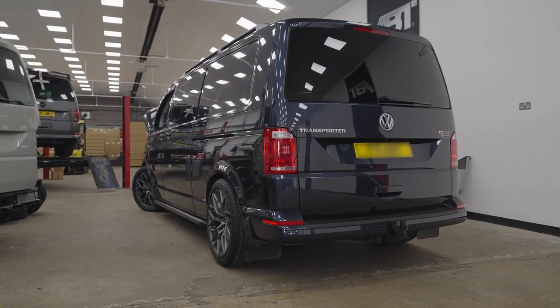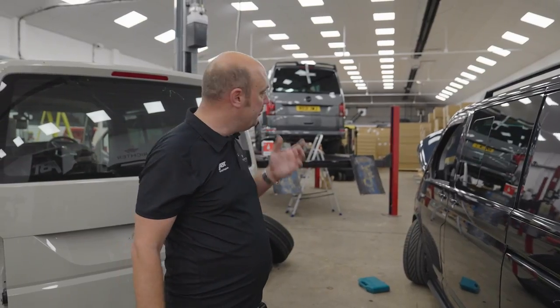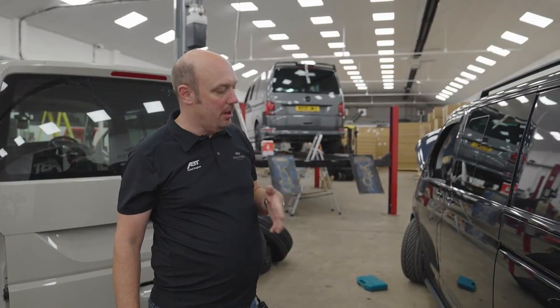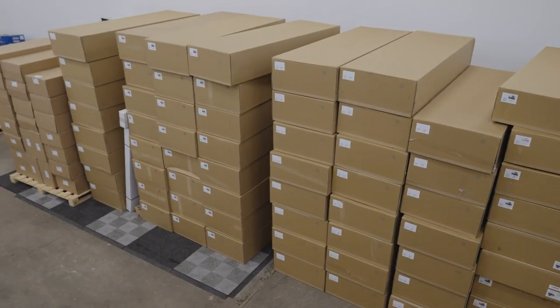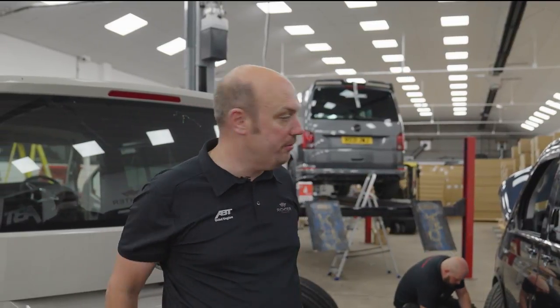So here we've got a Starlight Blue T6 that came in this morning. This is for the front end — a couple of mirror caps and things like that. It's got a partial build by various other companies. We've had the T6 kit on back order for quite some time; we've just had about another 40 turn up. So next couple of weeks we're going to see a lot of T6s in for the front end in particular and for full kits.